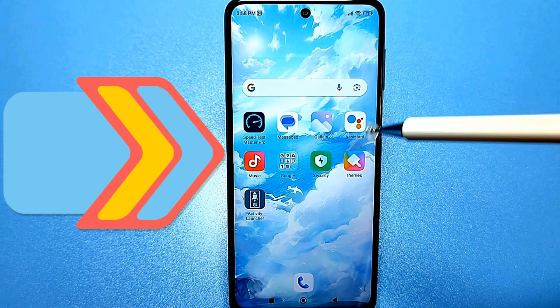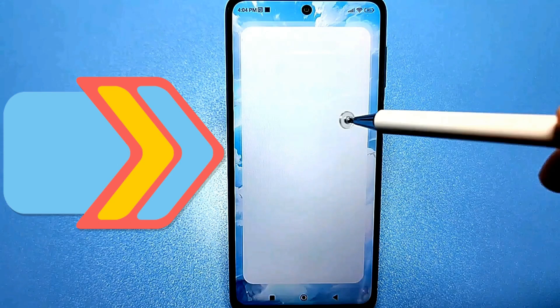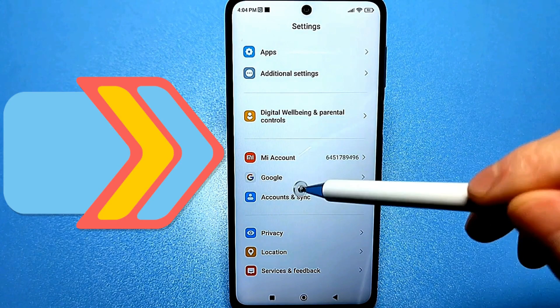Even if the phone is not under maximum load, we need to use the default settings. Here they are. Let's go into them and find a section called Google. If you use the Google Play Store, then you definitely have this section, so find it and go here.